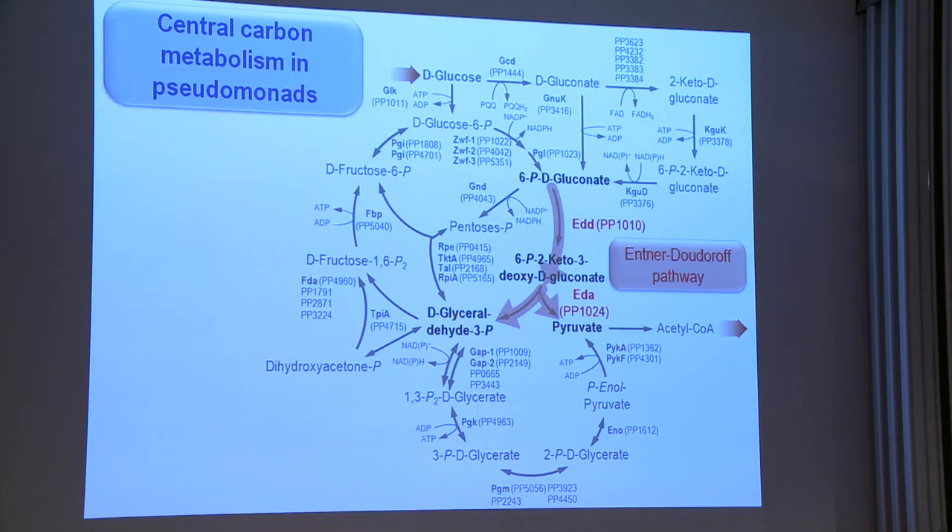Another remarkable thing that makes Pseudomonas different from typical bacteria such as E. coli and other Enterobacteria is that there is an incomplete Embden-Meyerhof-Parnas pathway — the linear glycolysis typical of E. coli. The reason is that there is an enzyme missing that converts fructose-6-phosphate into fructose-1,6-bisphosphate. There is only one gluconeogenic enzyme present, but the enzyme that goes in the glycolytic direction is missing.